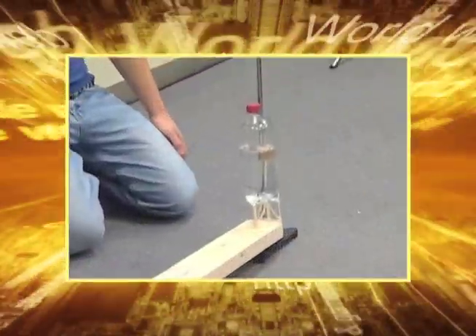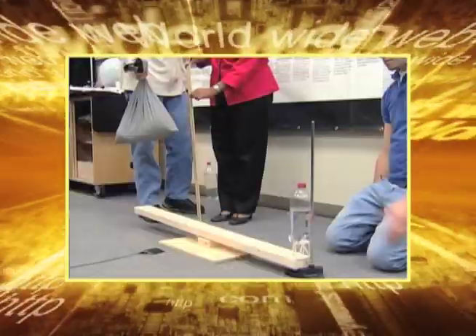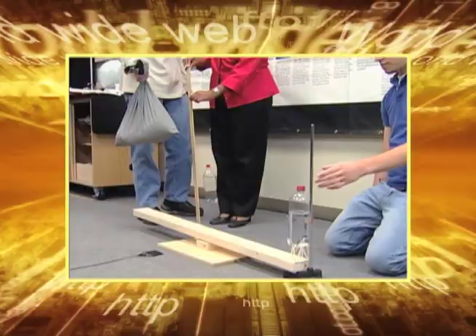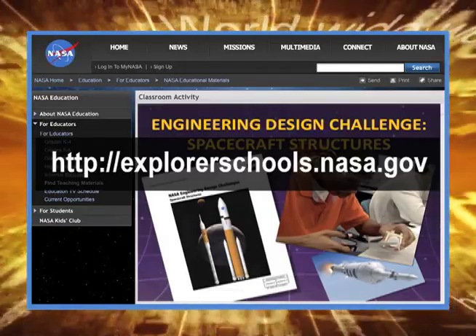Teachers, here's your chance to turn your students into spacecraft structural engineers using the Engineering Design Challenge Spacecraft Structures content module. Your students will attempt to design a launch structure strong enough to withstand the load of a launch to orbit three times with a one kilogram mass. You can find the module on the NASA Explorer School's virtual campus.